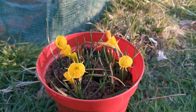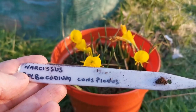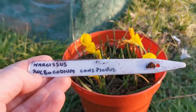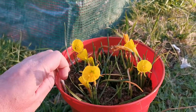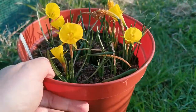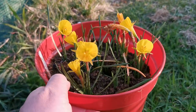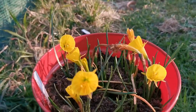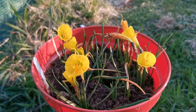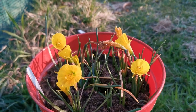Hello everybody from PlantReviews. Today is the 15th of April and I'm talking about the Narcissus Bulbocodium conspicuus. This is a very peculiar daffodil, very different from the ones I usually grow. This is a very peculiar species.